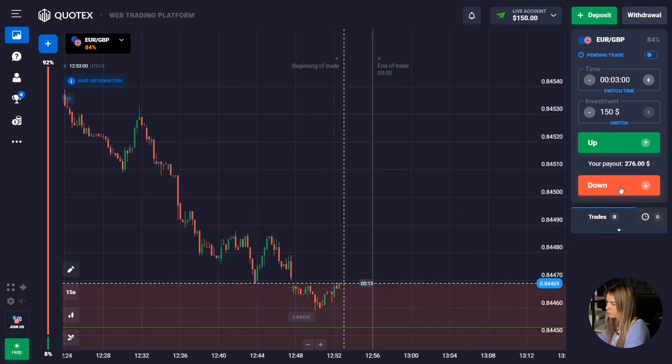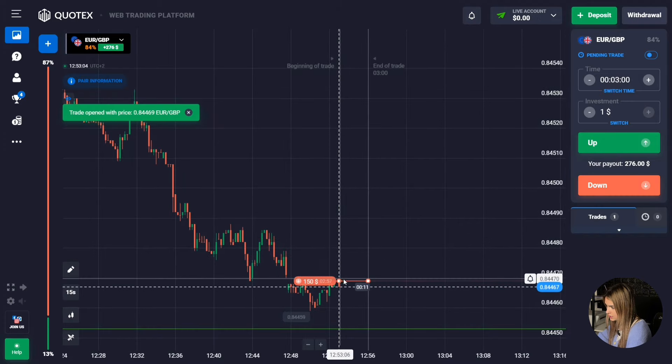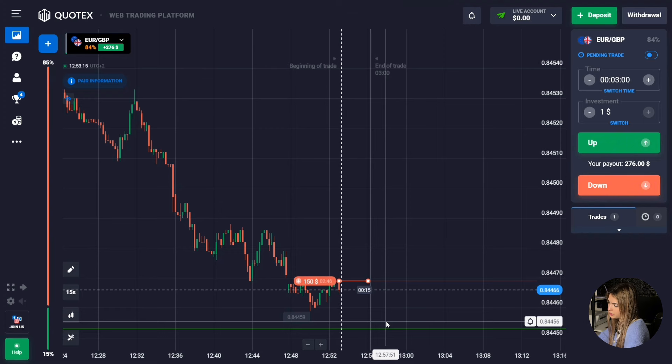We'll open a deal here for three minutes on the downtrend. It is more likely that the price will continue to move towards the level. We'll try to make money on this downward movement. I took three minutes with margin to account for a possible correction or rollback upward — I think this time will be enough. Let's wait for the result.